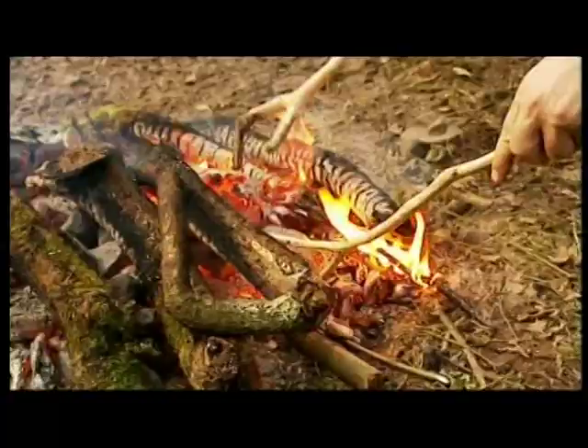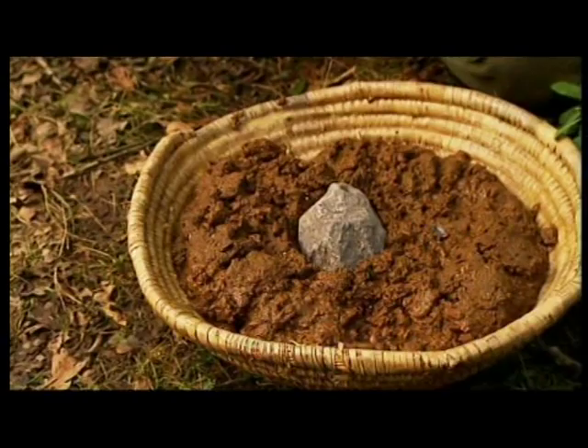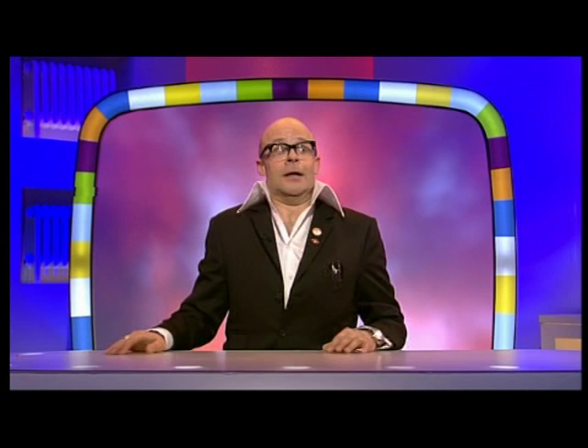We're going to heat rocks in the fire until they're red-hot and then add them to the mush. It's actually liking quite a lot. We know that this method was used in other parts of the world and it will be an interesting experiment.